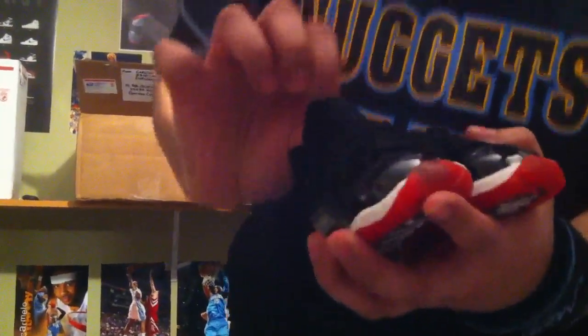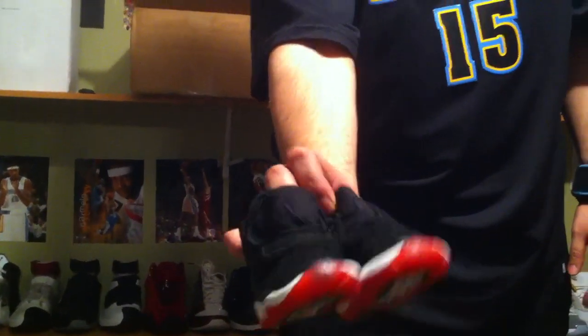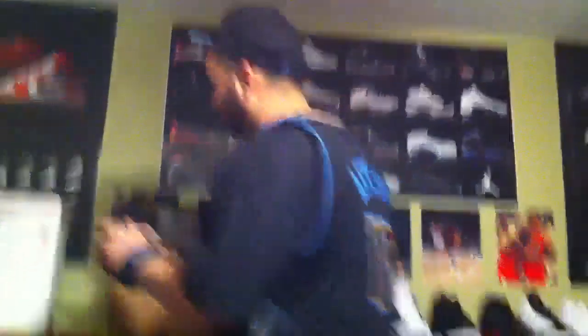These are a really nice shoe. You guys can see on the tongue they got a little Jumpman, some black stitching — let me get out of the light for you. There you go. Really, really happy with that shoe. That's an awesome shoe.